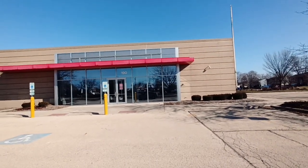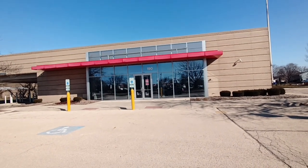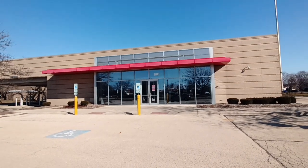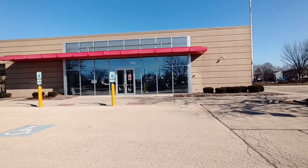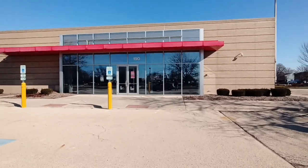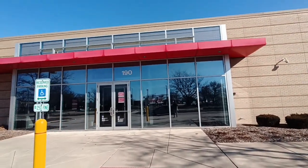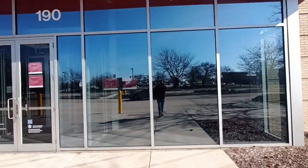I am here in Bolingbrook and this here is another abandoned Bank of America. This isn't the first one I've done on my channel, but let's go take a look at this — another branch that has closed. Let's see if we can get some nice window shots here.